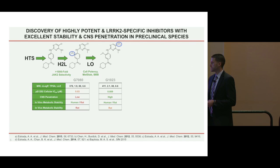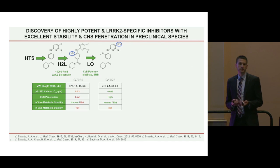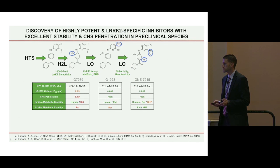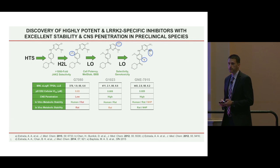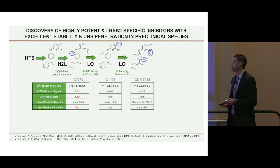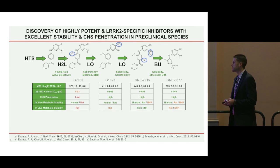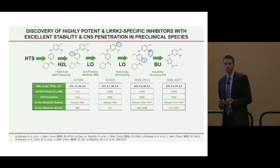That resulted in compound 1023, which is a widely used biological chemical probe in a number of labs that study LRRK2 function. Unfortunately for drug discovery advancement, the molecule was found to be genotoxic, so we had to look for ways of further improving it. We were able to dial out off-target kinases of concern and arrive at compound 7915, devoid of genotoxic issues — our first lead molecule satisfying all criteria in our target candidate profile with good brain penetration, selectivity, and potency. Simultaneously, we addressed a potential solubility issue with 7915 and brought in structural differentiation with the advancement to compound 0877, an aminopyrazole molecule sharing many of the favorable attributes of 7915.